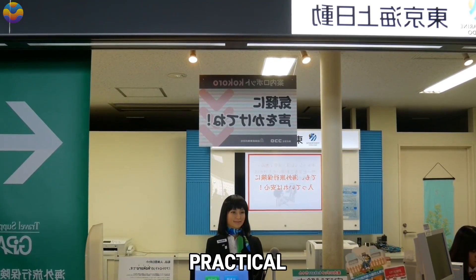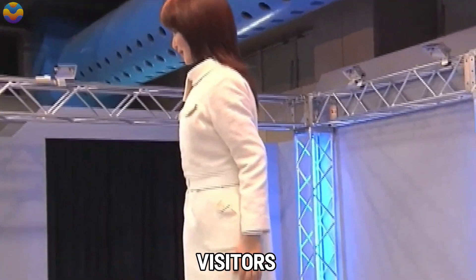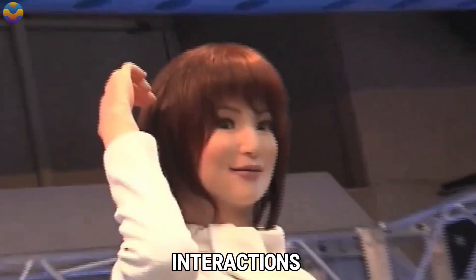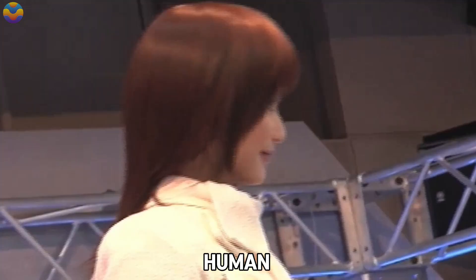Actroid SIT has been tested in practical environments such as museums, where it successfully guides visitors and answers their inquiries. Its potential applications span multiple industries, including healthcare, education, and entertainment. By fostering emotional connections through natural interactions, Actroid SIT demonstrates the growing role robots can play in enhancing human experiences.